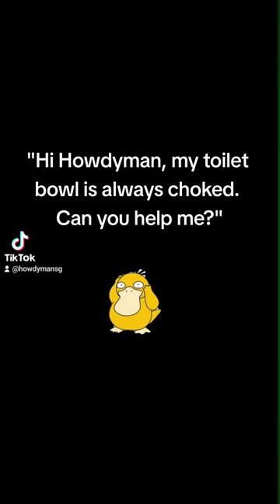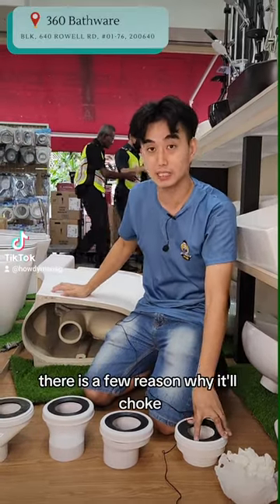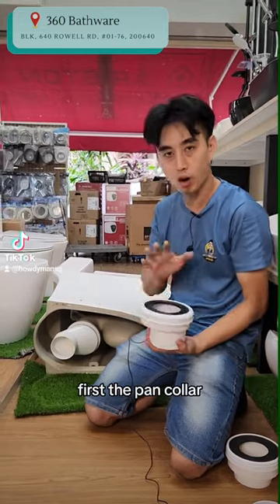Hi howdy man, my toilet bowl is always choked — can you help me? Your toilet bowl choked? There are a few reasons why it choked, but the main reason is the selection of the toilet bowl — first, the pan collar.